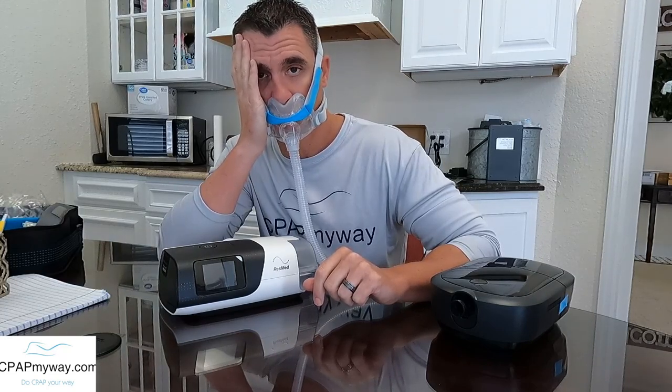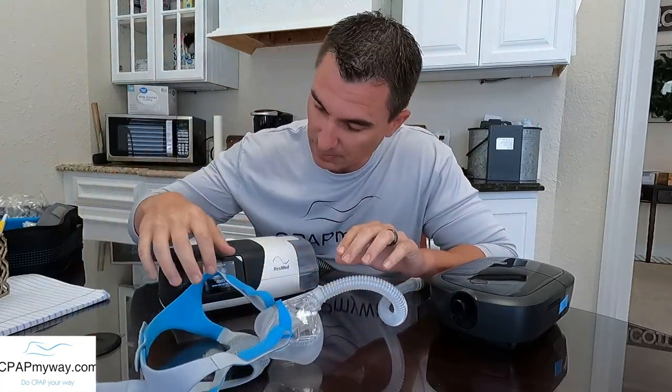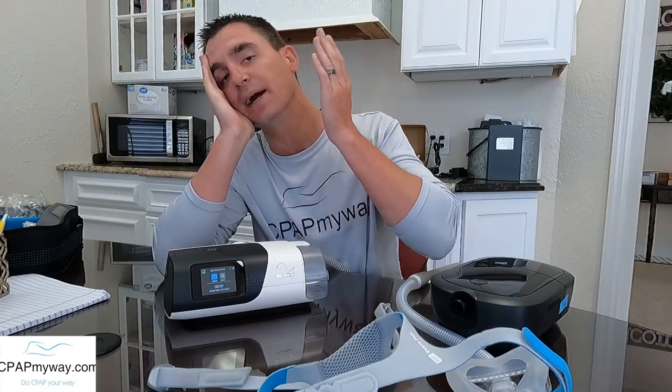I'm going to go ahead and fire up the AirSense 11 and show you what I think is happening. The machine's running, forcing air near the pressure. I'm going to demo your mask touching your pillow and causing a leak. Alright, for the sake of communication I'll take that off — hopefully you noticed there, it did actually shut off and went to the little summary screen for the night.